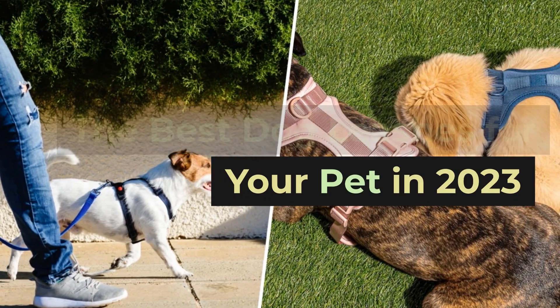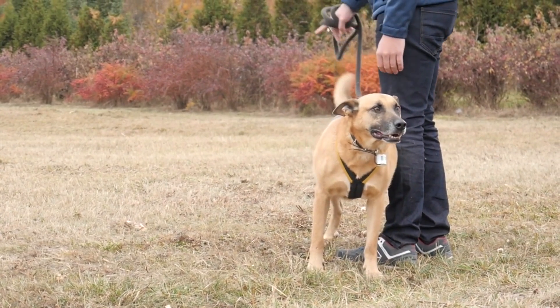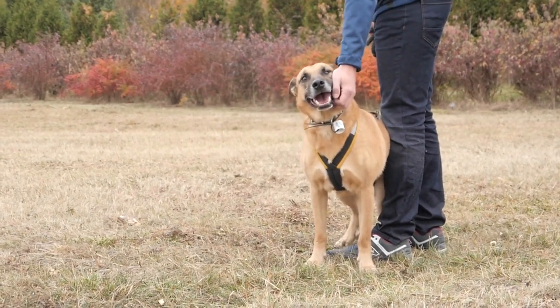The best dog leashes for your pet in 2023. Welcome back to our channel, Dog Lovers. Today, we have an exciting topic to discuss that's crucial for every dog owner out there: the best dog leashes.